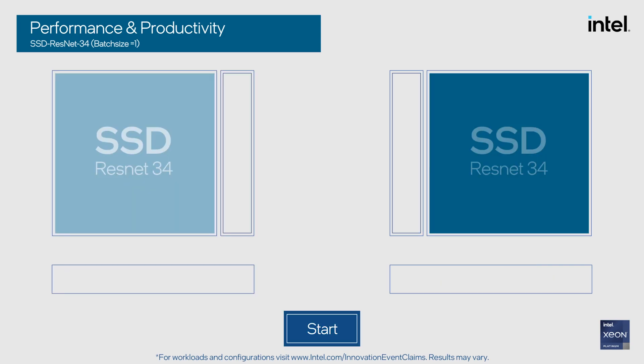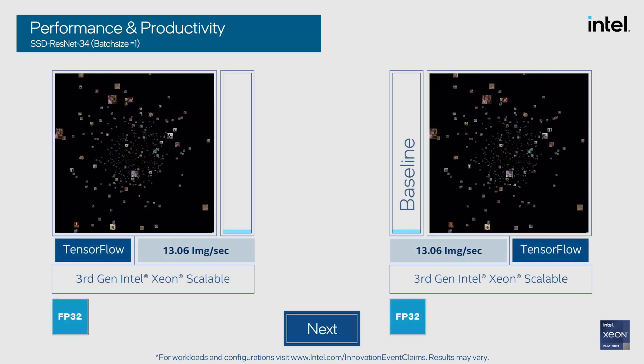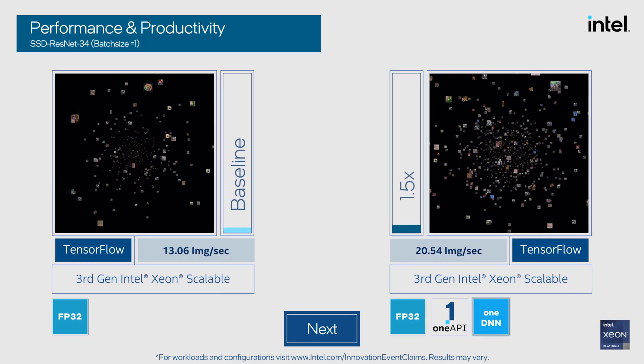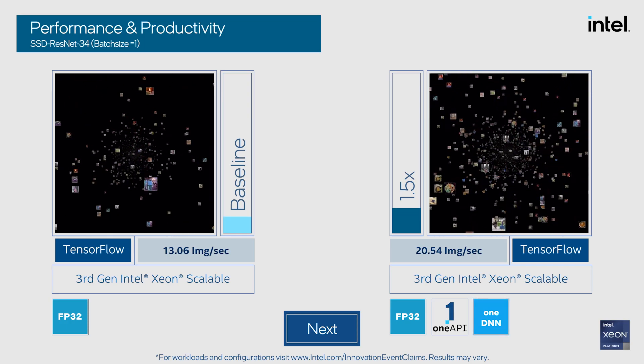So how do these optimizations actually impact performance? Here we're looking at the deep learning workload SSD ResNet 34, a popular object detection topology running on our third-gen Intel Xeon scalable processors running stock TensorFlow. You can see that the baseline inference throughput here is about 13 images per second. TensorFlow now has native oneAPI deep neural network library optimizations which lead to about a 1.5x speed up over our baseline.